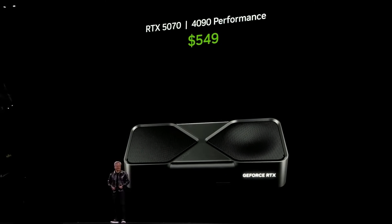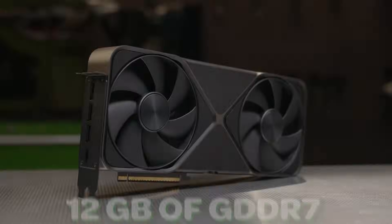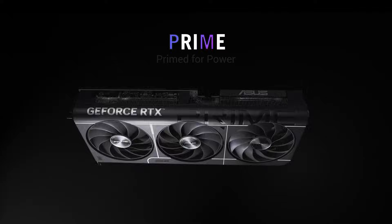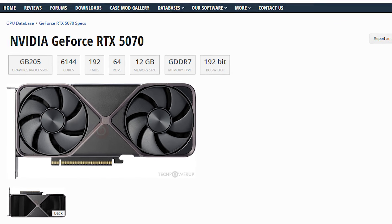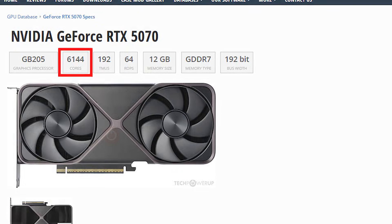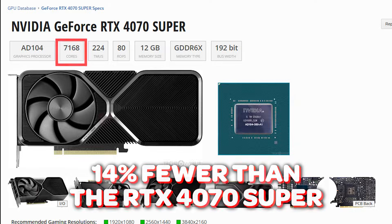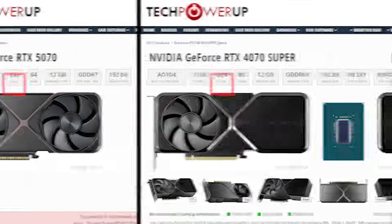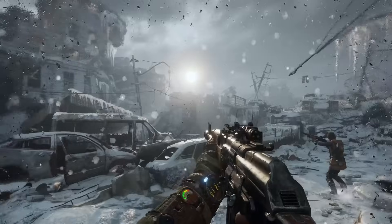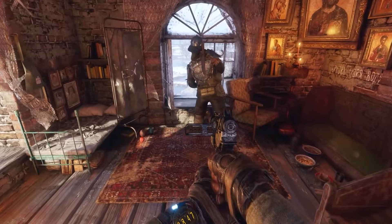The RTX 5070 is set to launch in February 2025 at a price of $549, featuring 12GB of GDDR7 memory. According to NVIDIA's own white papers, the RTX 5070 has 6,144 CUDA cores, which is 14% fewer than the RTX 4070 Super, which had 7,168. It also has fewer texture mapping units — 192 compared to 224 on the 4070 Super. While both GPUs share the same number of render output units, the drop in CUDA cores and TMUs could seriously impact raw performance.